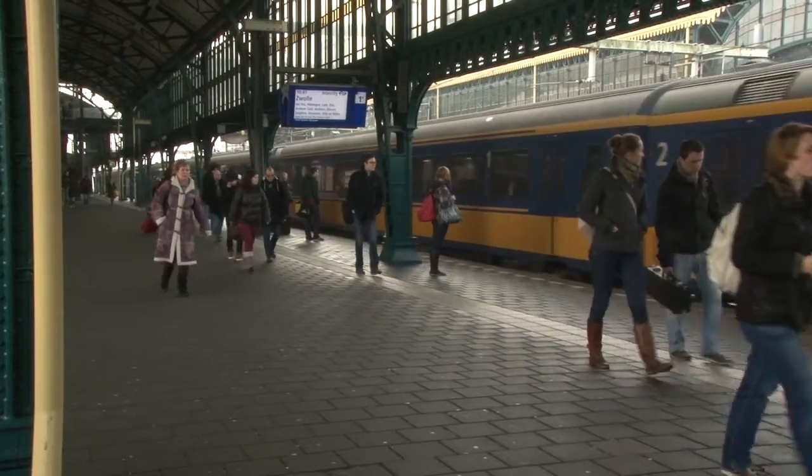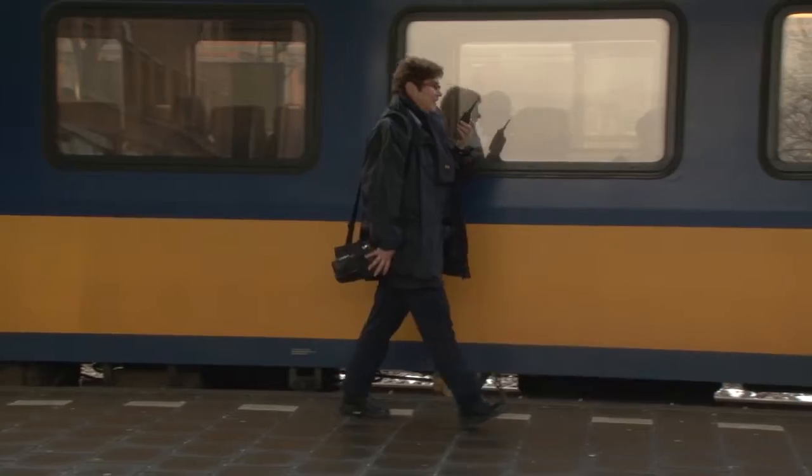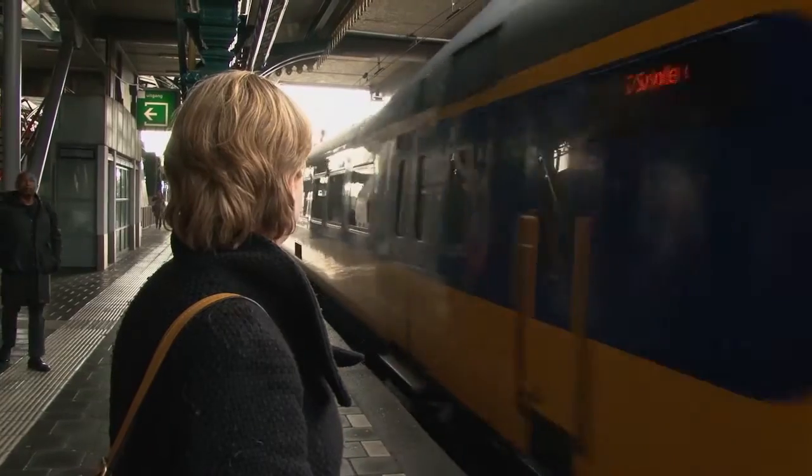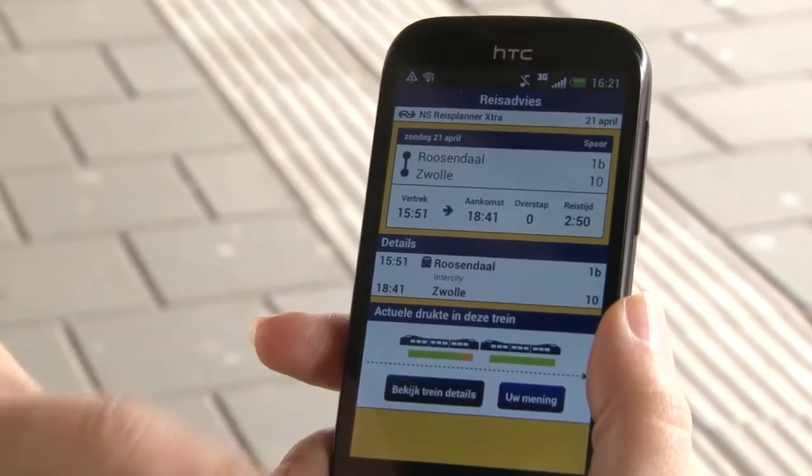The test involved two user groups: a group of NS employees and a group of 800 passengers, both of whom had access to a specially designed NS app.